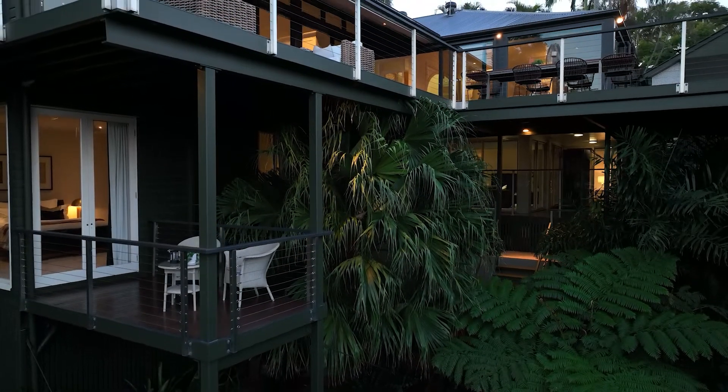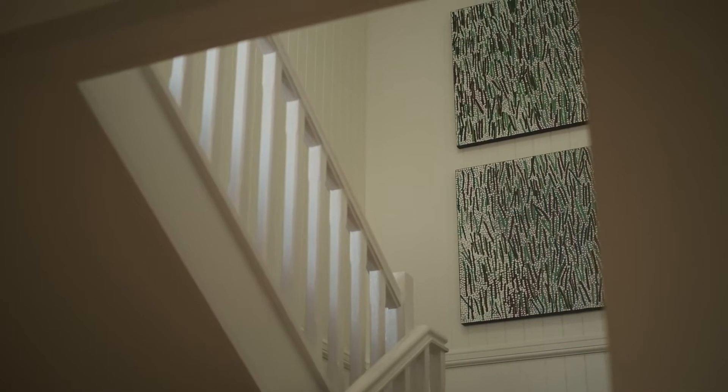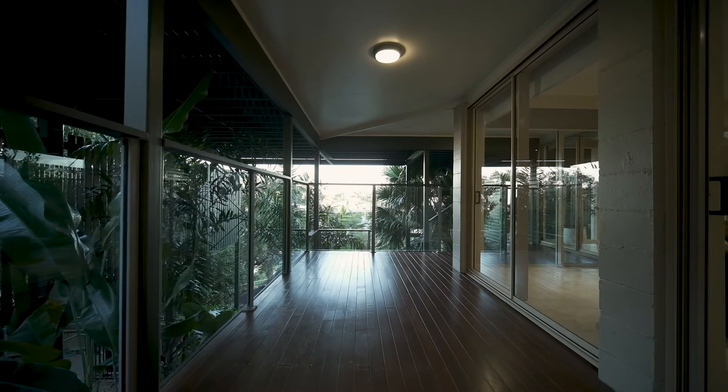Those very fine details have been executed beautifully — all the finishes are very high quality. There's really nothing that needs to be done, it's just move-in ready.